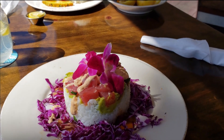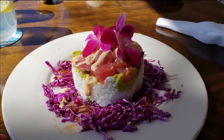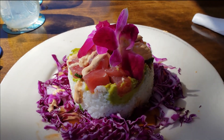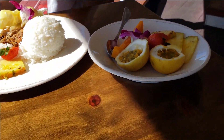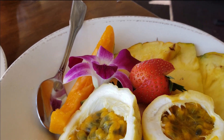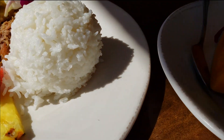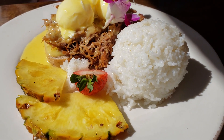The other night we had their ribs, and their cornbread is really, really good. Today I ordered the poke — this is the most beautiful poke I've ever seen. We also have a side of fruit: passion fruit, pineapple, strawberries, and papaya. And poached eggs with cornbread — alright, bon appétit!